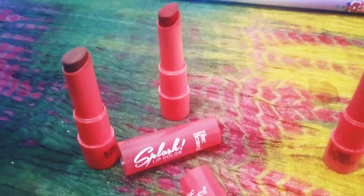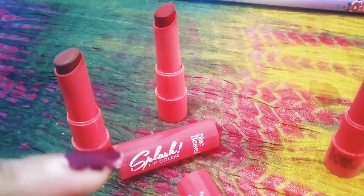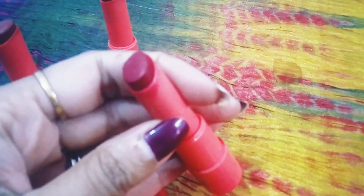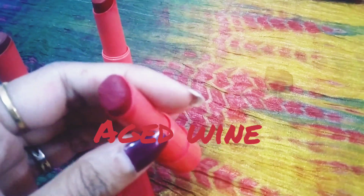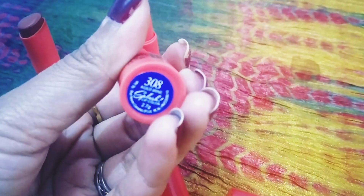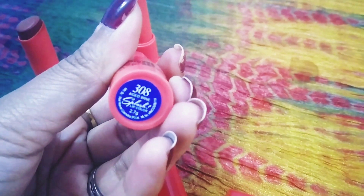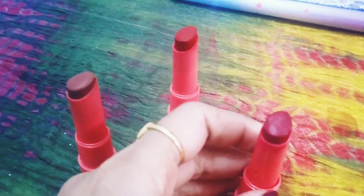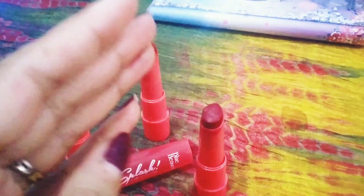They have more colors apart from these three. The third shade I was looking for was a wine color, so this is Aged Wine — really beautiful. If you love wine shades, you will love this. Shade number is 308 and it's also matte.